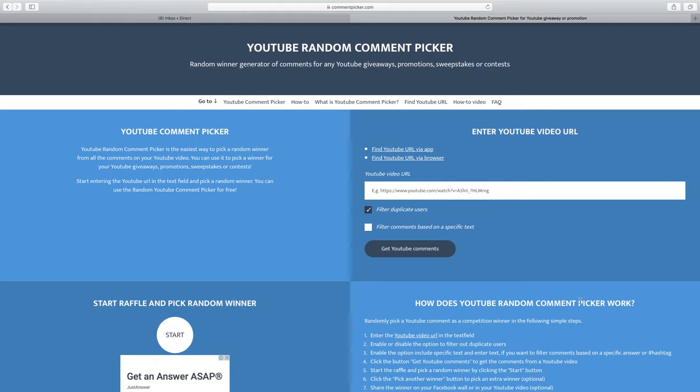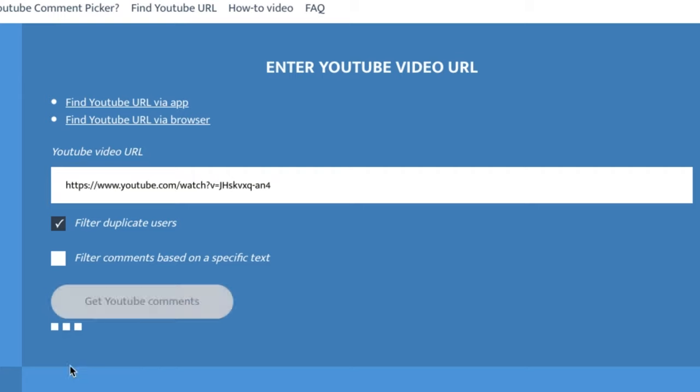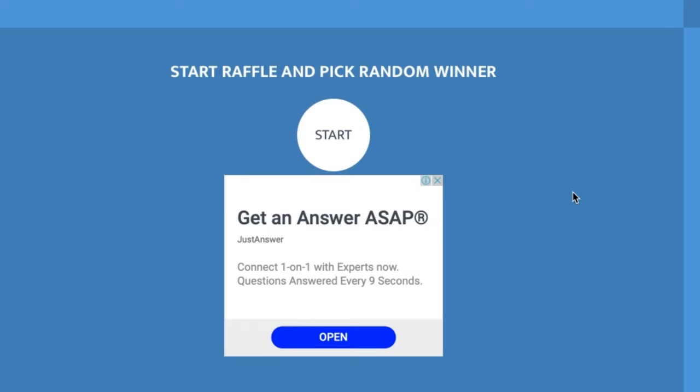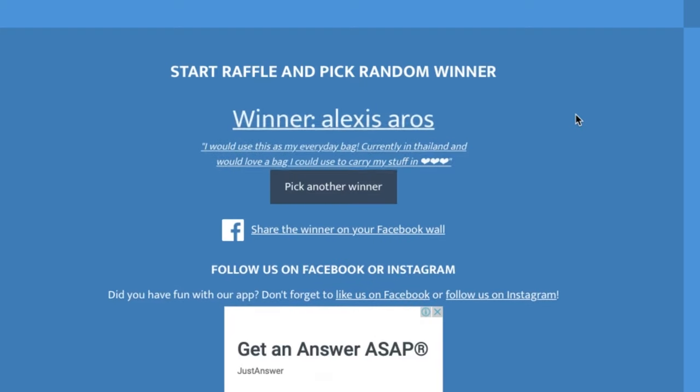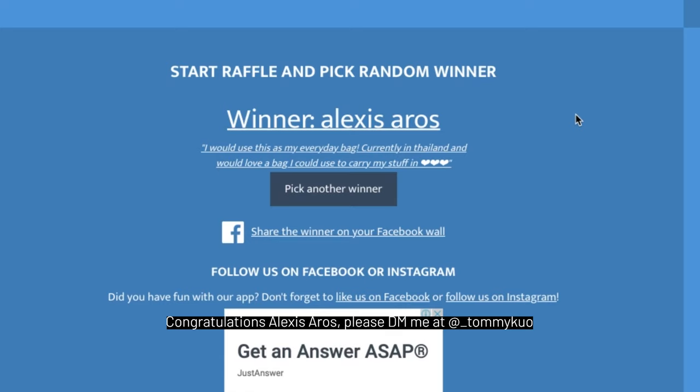Now we're going to randomly draw the giveaway winner. We'll go into the YouTube video URL, hit get YouTube comments — we've got 88 comments — and I'll hit start. Drum roll please... we've got Alexis Aros! Their comment was: 'I would use this as my everyday bag, currently in Thailand, and would love a bag I could use to carry my stuff in.' Congratulations Alexis, you've won the Alpaca bag! Please DM me at underscore Tommy Quote on Instagram and we'll get your details and ship the bag out to you.